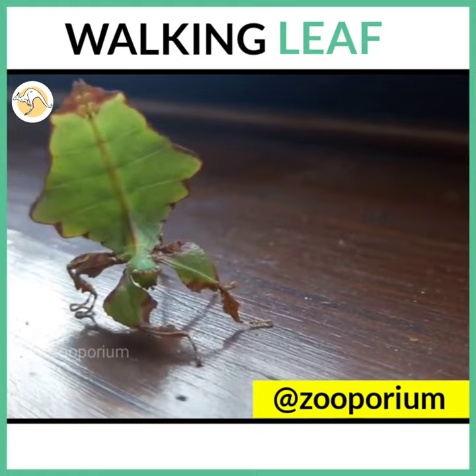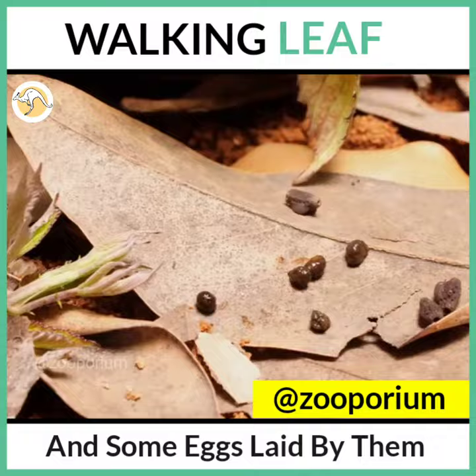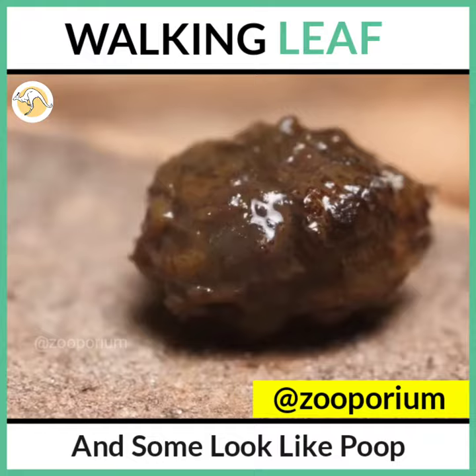They also have irregular ragged margins, giving the appearance of a leaf damaged by insects. Some eggs laid by them look like tiny dried-up spiny seeds and some like poop, and hence escape detection from predators.